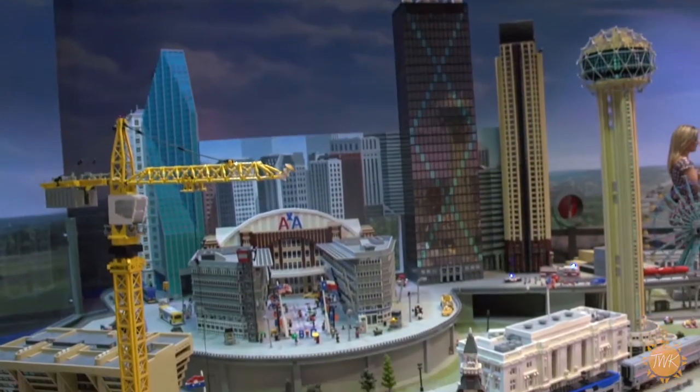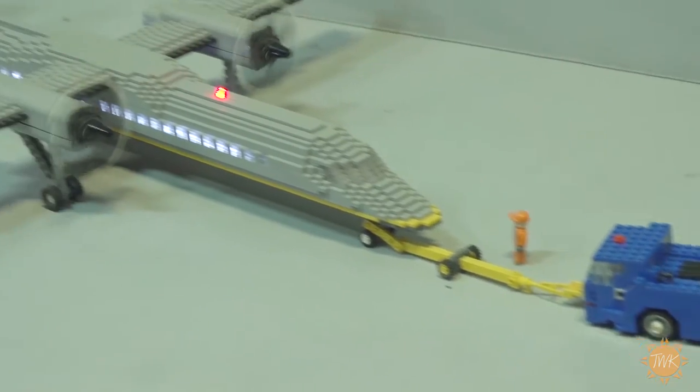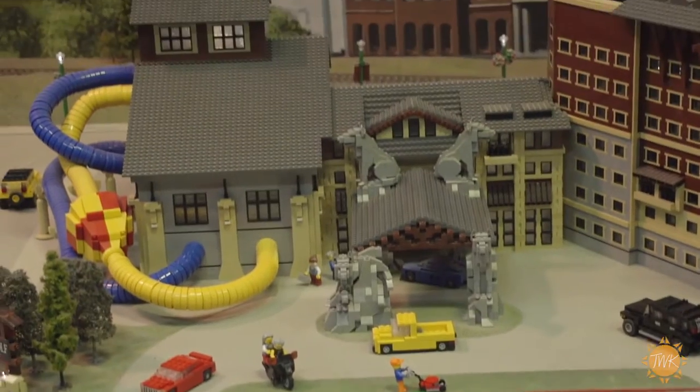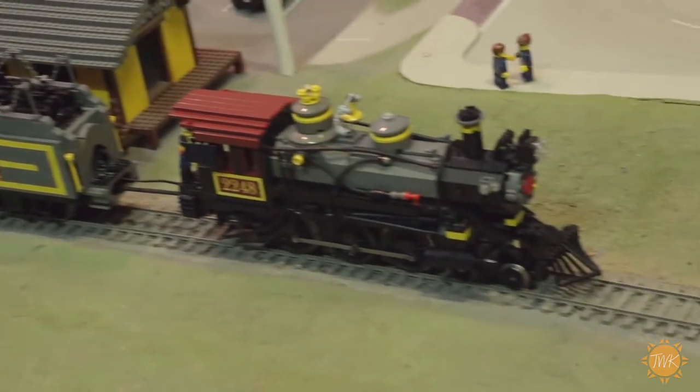It looks like we're standing right here in the heart of Dallas Texas, but we're not — we're a little large for this. Yes, this is our mini land display here at Legoland Discovery Center. It's over a million and a half bricks built up. We have Dallas Fort Worth and even parts of Grapevine. So where do you get the inspiration for all the things that Legoland offers?